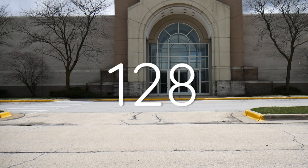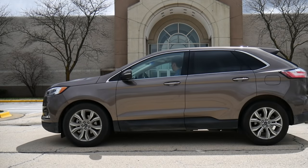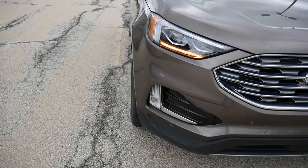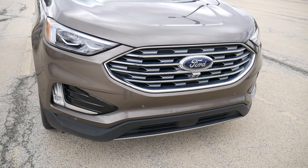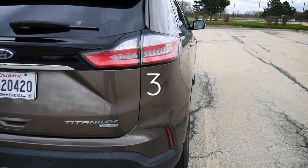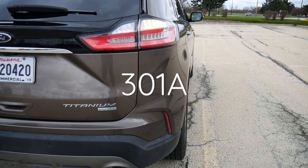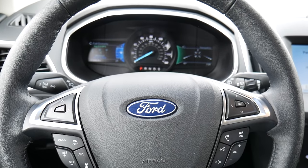This is rental car number 128 and today I'm driving the 2019 Ford Edge Titanium. Now there is an all-wheel drive version of this SUV but this is not it — this is the EcoBoost model. It's got front-wheel drive and it also has the 301A equipment group package which includes a voice activated touchscreen with navigation.